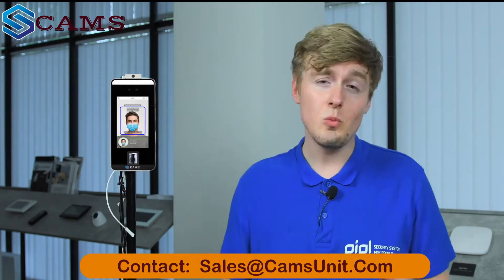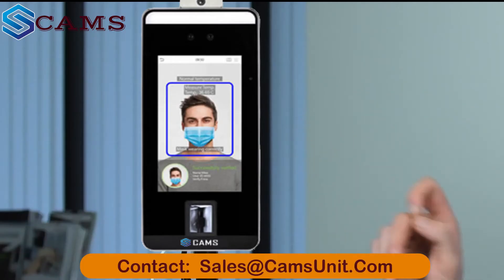First things first, we install this terminal on our entrance turnstile and connect them to each other, though this is applicable to all doors and entrance areas — like we did for our door with the electromagnetic lock. We uploaded a database with up to six thousand faces of our employees, up to three thousand hand palms, and up to six thousand fingerprints, though we won't be touching fingerprints this time.